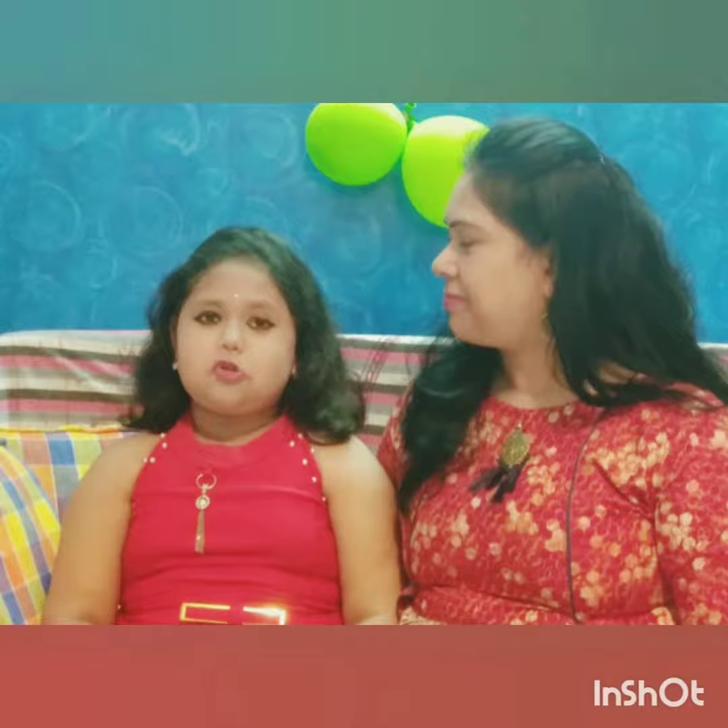Today we are going to show you how to wear a party dress with party makeup. As we are a mother-daughter duo, we are wearing dresses matched with each other.